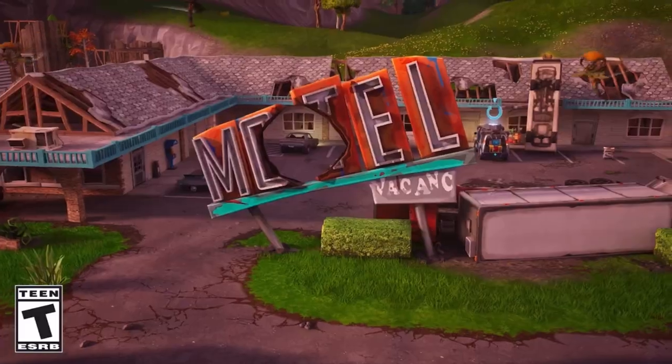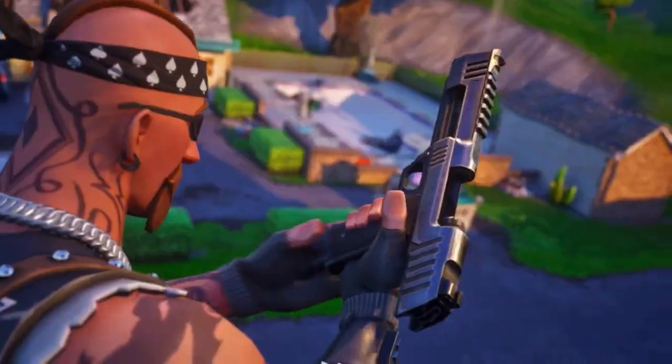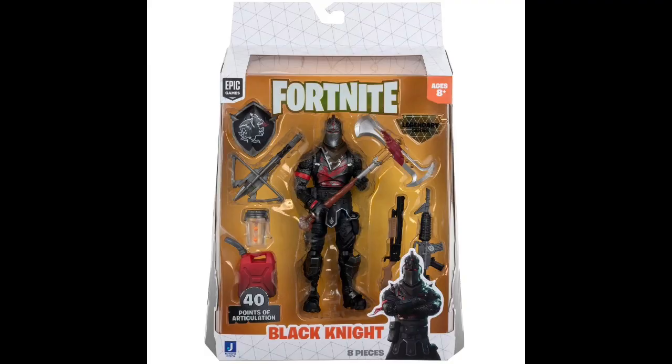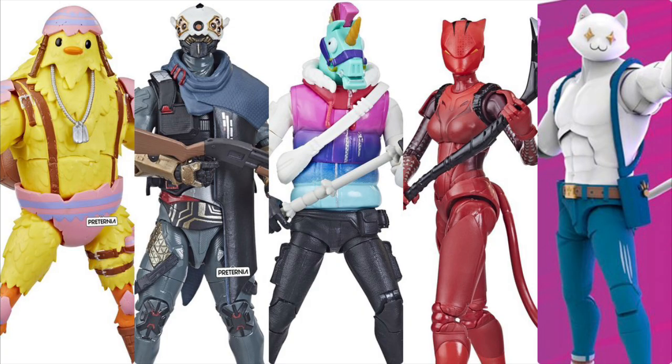Fortnite has been one of the most popular video games of all time ever since its release back in 2017, and since then countless action figure brands have been trying to get their product out on shelves, jumping from license to license. That was until about late 2021 when Hasbro picked up the license for Fortnite figures. I've never been a huge fan of picking up the Fortnite figures, but I'm a big fan of the game as well as Hasbro.